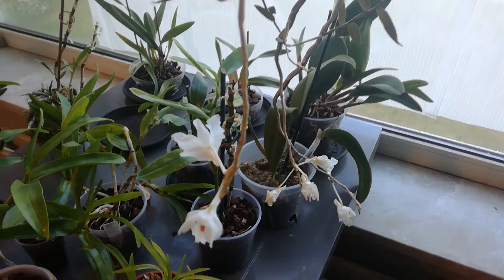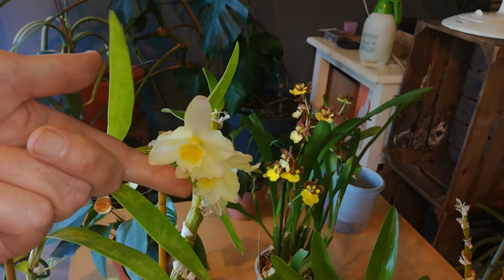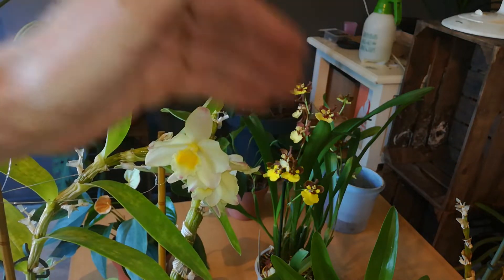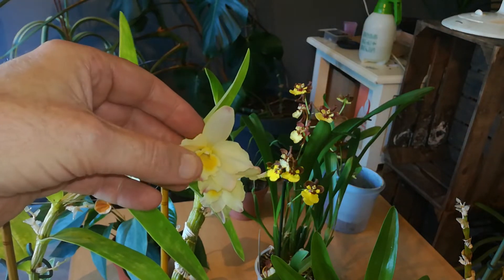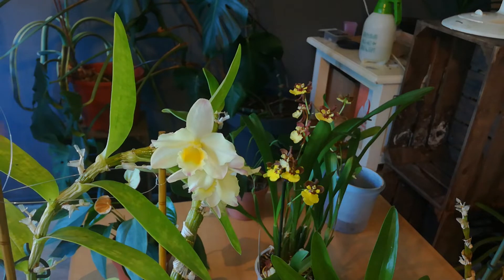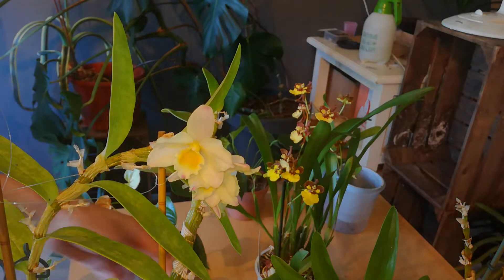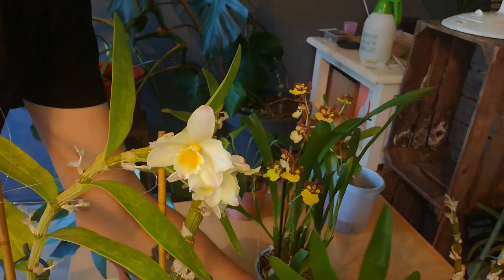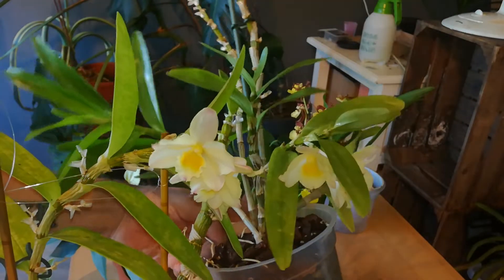More stuff. Here's my nameless Nobile — really hard to see on this camera, but pretty pink flowers. Pink and yellow. And it smells like oranges, really, really soft smell. Let me try to get another one in frame so you can see the difference, if there is any.